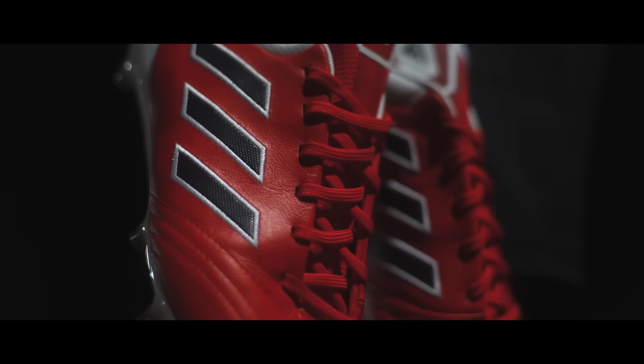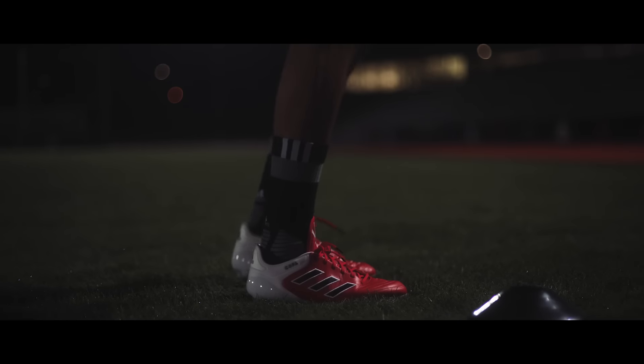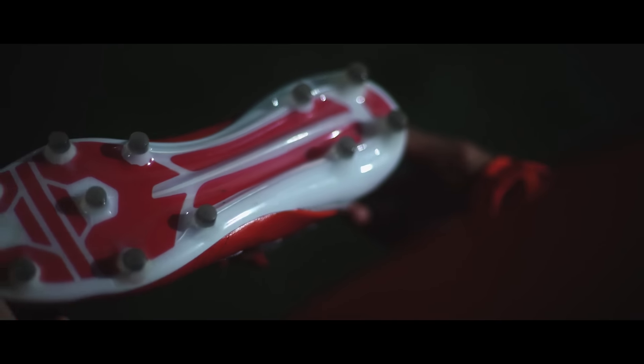Fair play to Adidas for being brave enough to mess with the Copa Mundial, which is the most traditional boot in football. It was worth it. Adidas has fused tradition and innovation with their Sprint Frame sole plates.